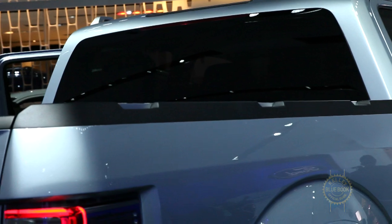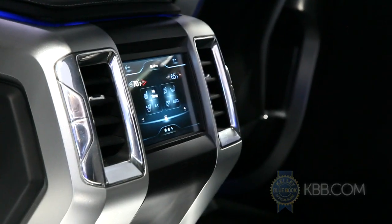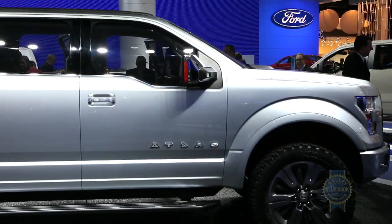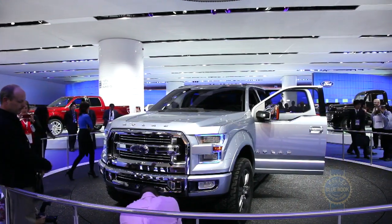Also featured are 360-degree parking cameras and trailer backup assist — a system that automatically places the truck within striking distance of a trailer hitch. Based on this early look, we can expect a tough, more efficient, and tech-forward — if evolutionary — extension of the F-150's lineage when the 2015 model arrives. As more information becomes available, you can find all the details at kbb.com.